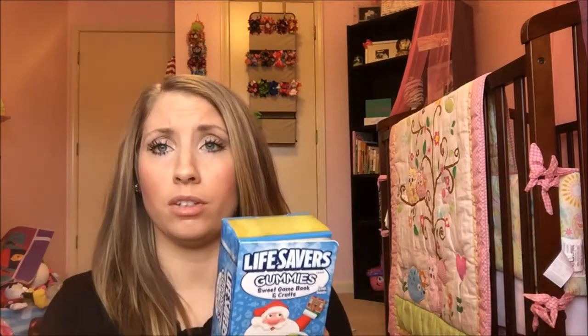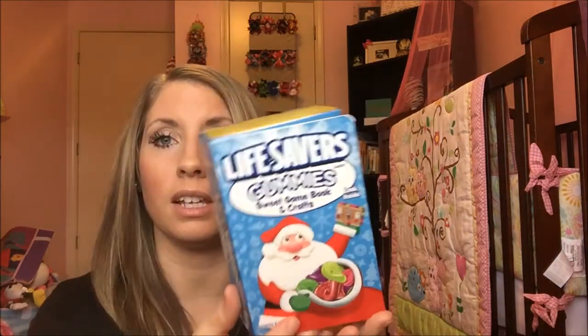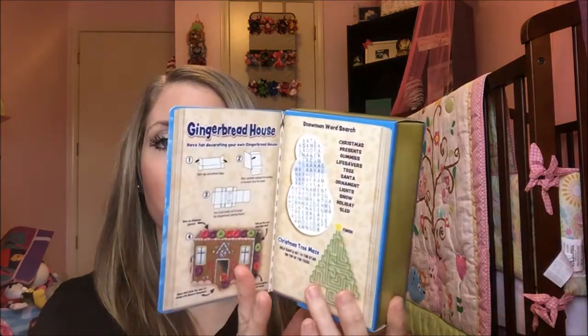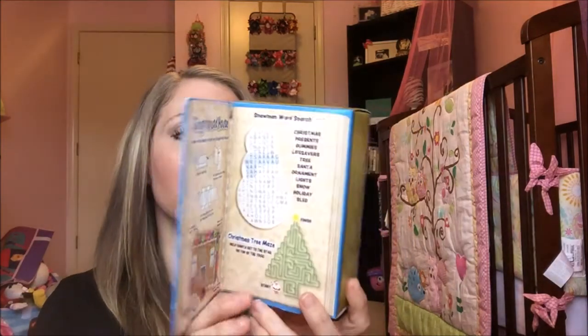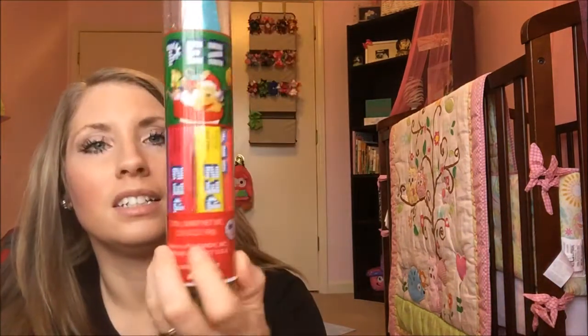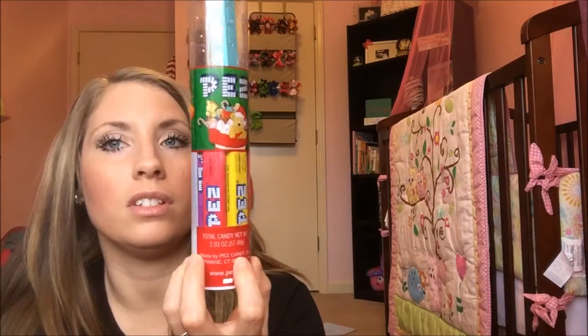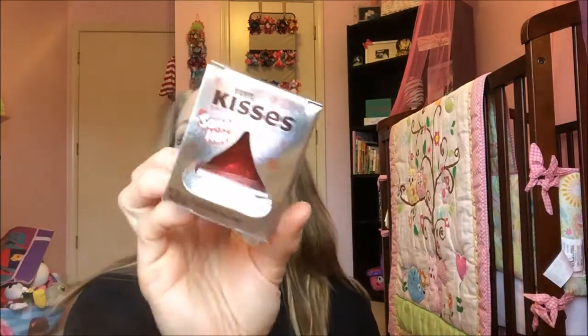Caleb, since he's only four, got the same Lifesavers as Timothy except his are the gummies. Lily got the same ones too, and there's also the little activity on the inside. He also got a Pez dispenser — his is a cute little penguin. And then he's got the little refills at the bottom. Like Timothy, he got the chocolate covered marshmallow Santa and the Hershey's Kiss Santa hat.